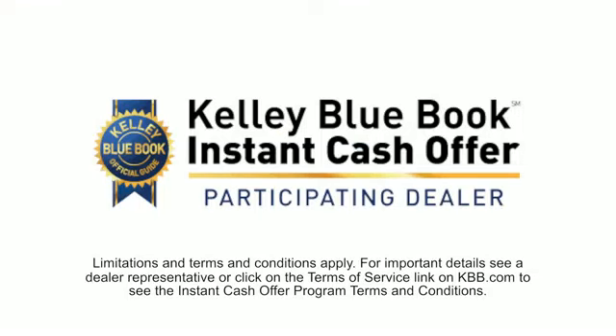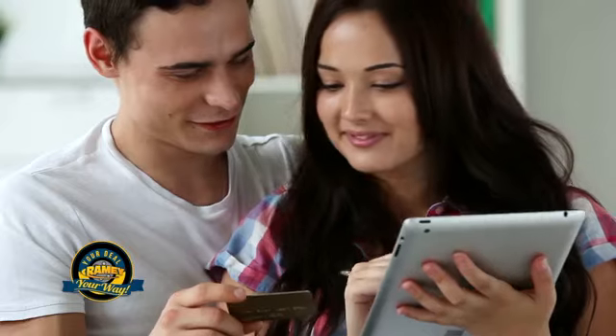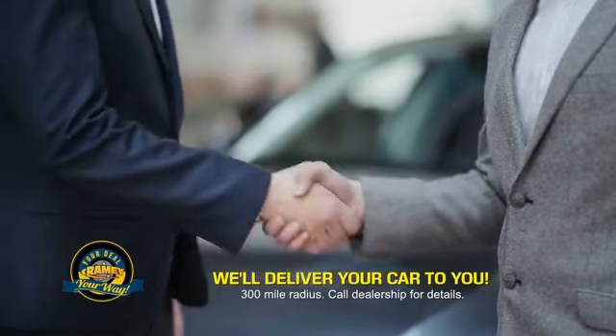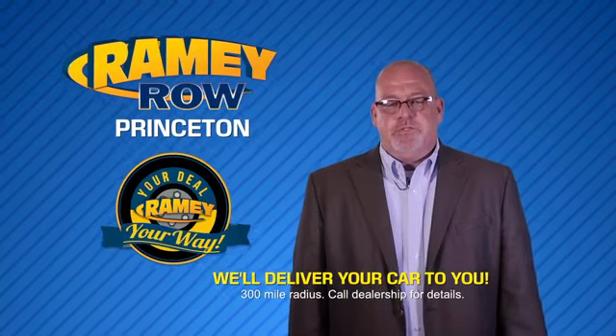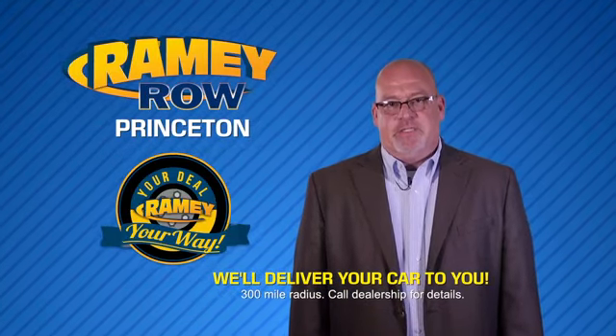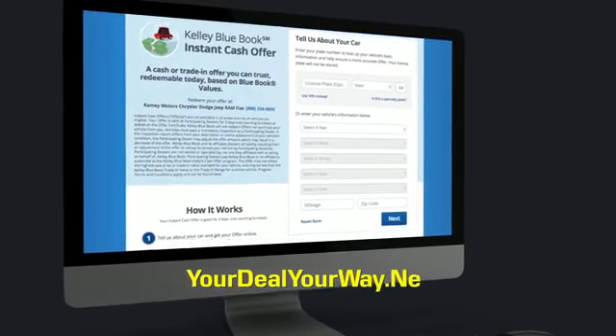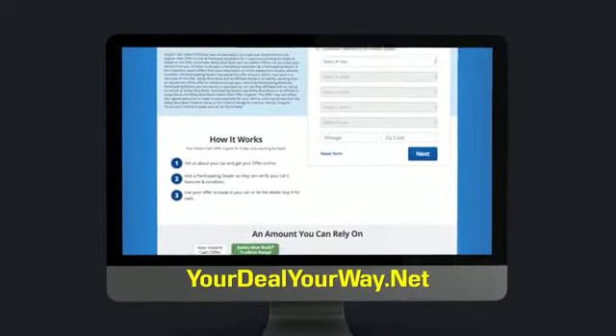Now you can shop online and do your deal your way — from shopping to valuing your trade and negotiating a price. You can do it all from home. Ramey is making your deal easier and giving you the most convenient car buying experience around. Most of our customers that start their deal online are in our showrooms less than an hour and on the road in no time. Check us out at yourdealyourway.net and find a new way to do the deal, only at Ramey.